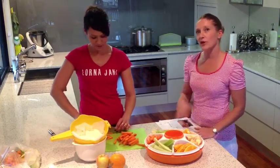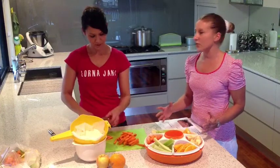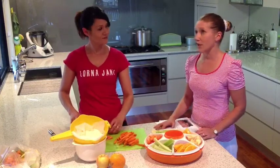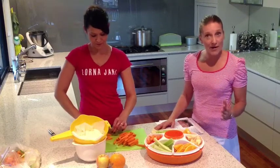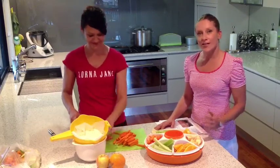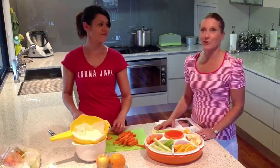Another great tip I love: when you're preparing a healthy snack for the kids, why not double it and have the other half for yourself? So prepare, prepare, prepare for the week ahead — and you know, this challenge won't seem so challenging.